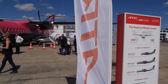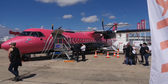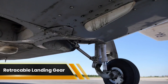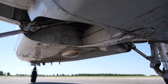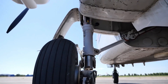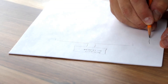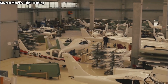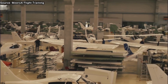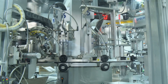The Tecnam P2006T twin has become the preferred choice for esteemed flight training organizations and private owners worldwide, featuring retractable landing gear. It will be the second P2006T aircraft added to the RWAA fleet. Professor Luigi Pascal, the innovator behind the P2006T, emphasized the challenges of achieving optimal power-to-weight ratios and engine reliability during the 1970s. It wasn't until the 2000s that advancements made these features accessible.